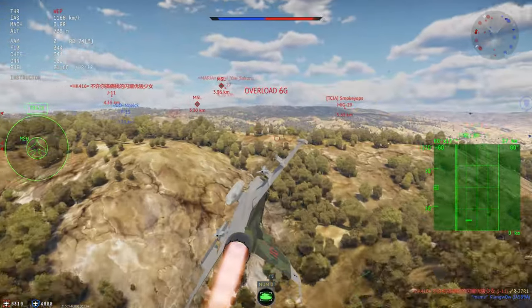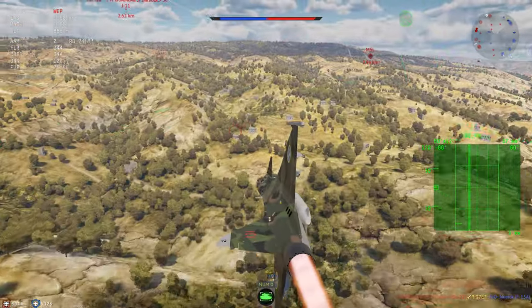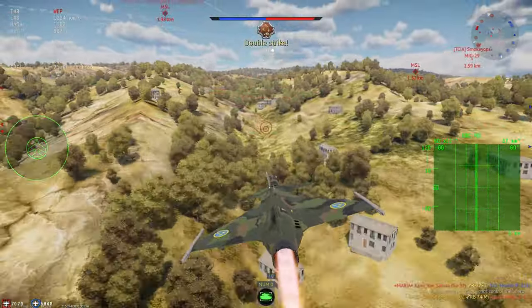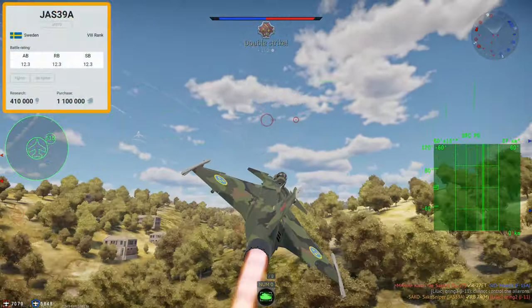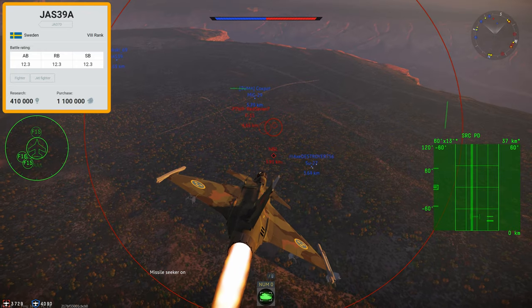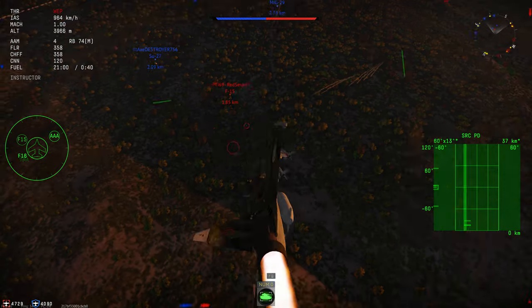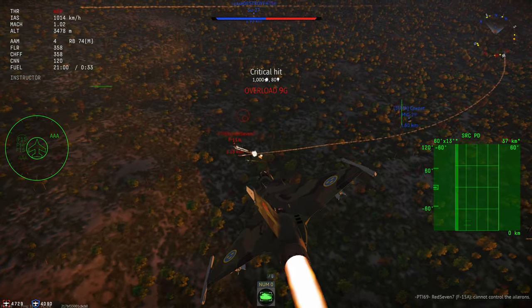The first change is that the South African one has a different camouflage. But the major difference is that grinding the Swedish tech tree won't make you want to game-end yourself. Anyway, it's going to cost you 410,000 research points to unlock the vehicle, and to purchase it, another 1,100,000 silver lions, which you probably won't have if you've blown it all on the Christmas crates.